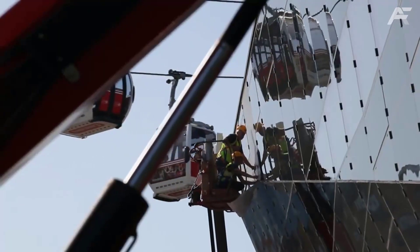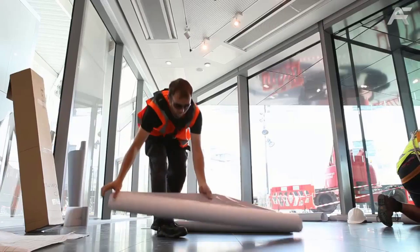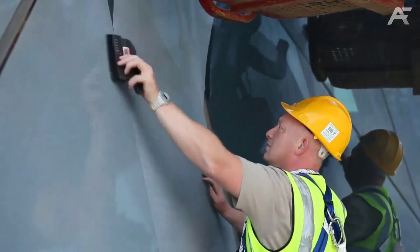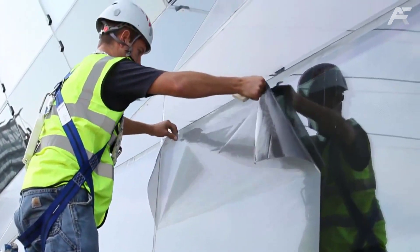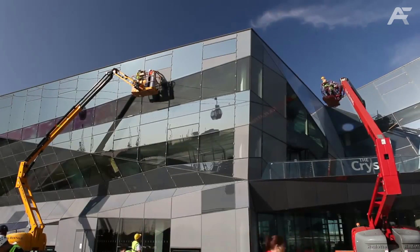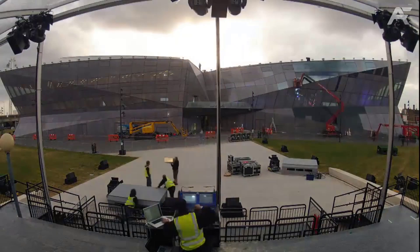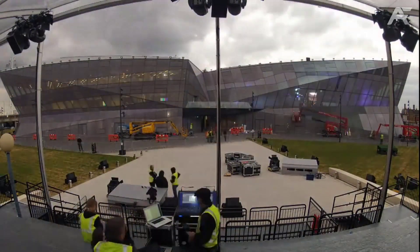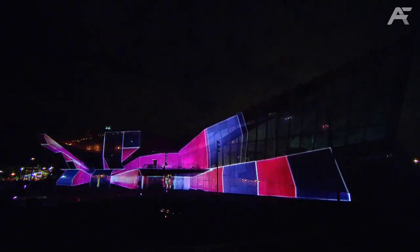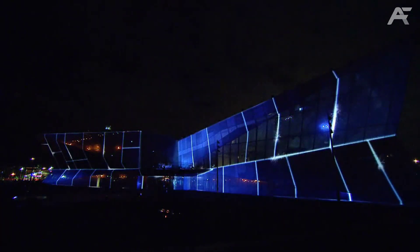Number 6: The Crystal in London. Based in the centre of London's Green Enterprise District, the Crystal opened in 2012 and became the first building to achieve BREEAM Outstanding and LEED Platinum sustainability rankings. With a £330 million price tag, the Crystal features a sophisticated building management system that keeps tabs on every kilowatt of electricity it consumes.